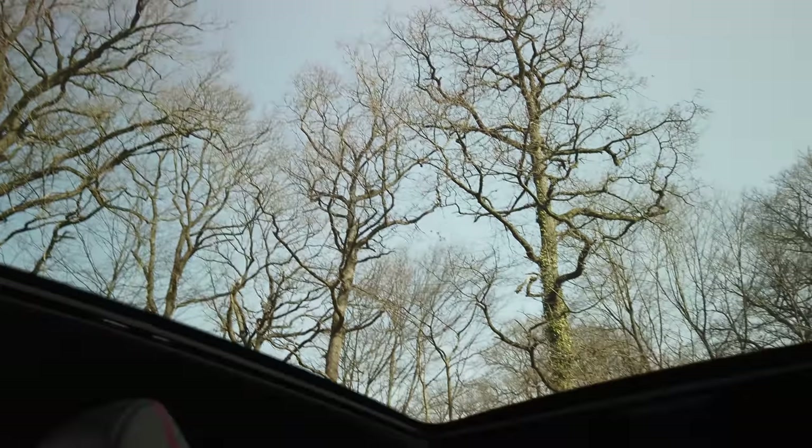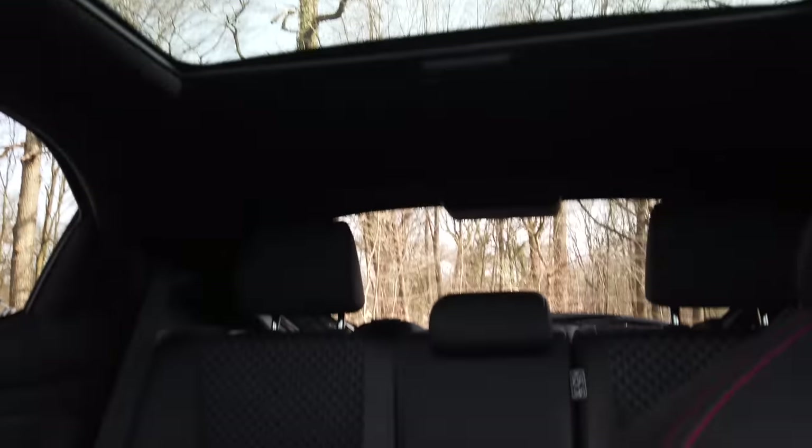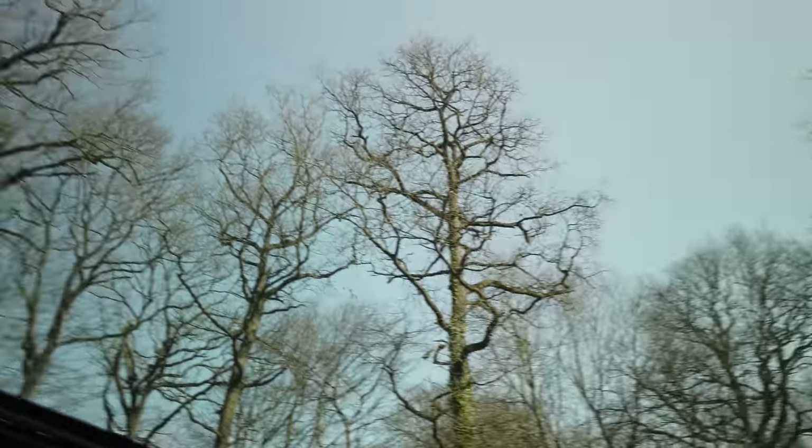And here we are at the very interesting moment — the big panoramic sunroof. Look at the visibility and luminosity it brings to the cabin — it's just sublime. I really like it. Now that we've seen all this, it's time to drive and see how this car behaves on the road. Let's go!